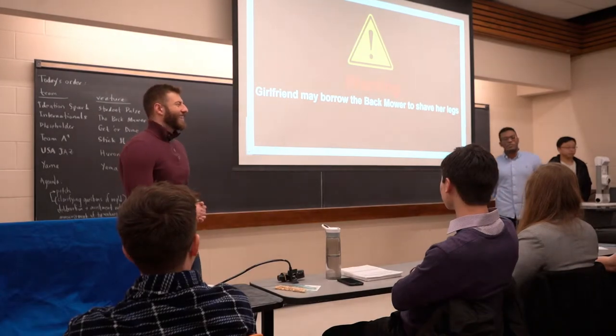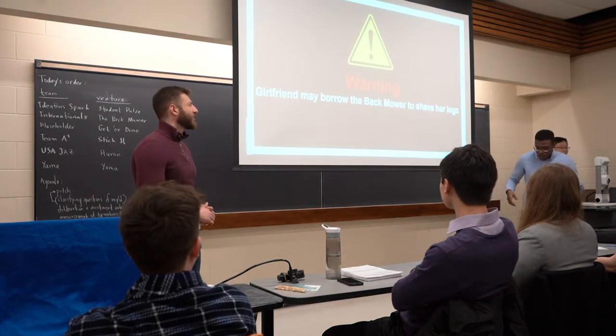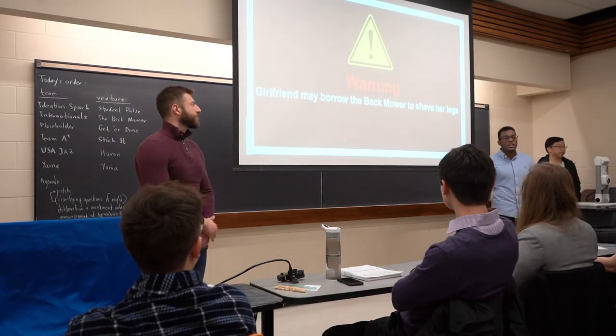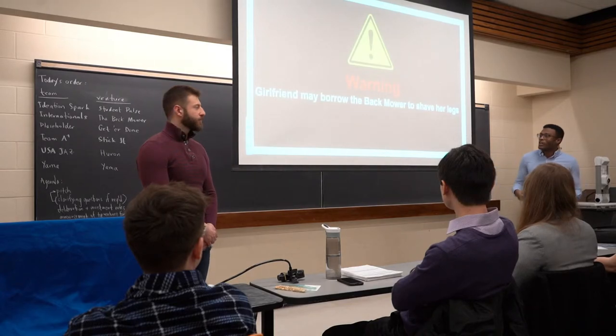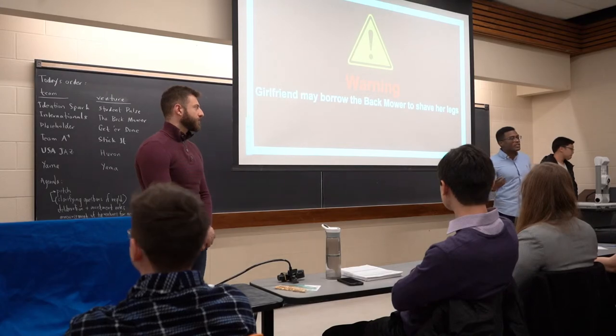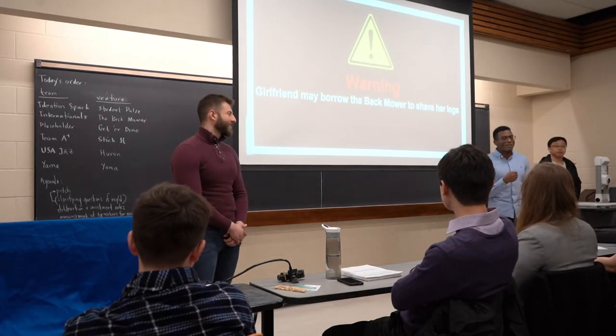We have this warning here that's a bit of a joke, but imagine an interchangeable attachment to the head of our product that can help women shave their legs comfortably in tight shower spaces, or another attachment that can collect back hair as you groom to make the experience cleaner. We envision the back mower growing into an ecosystem of products to enhance the grooming experience. But for now, let's take this first step together and mow that back hair.